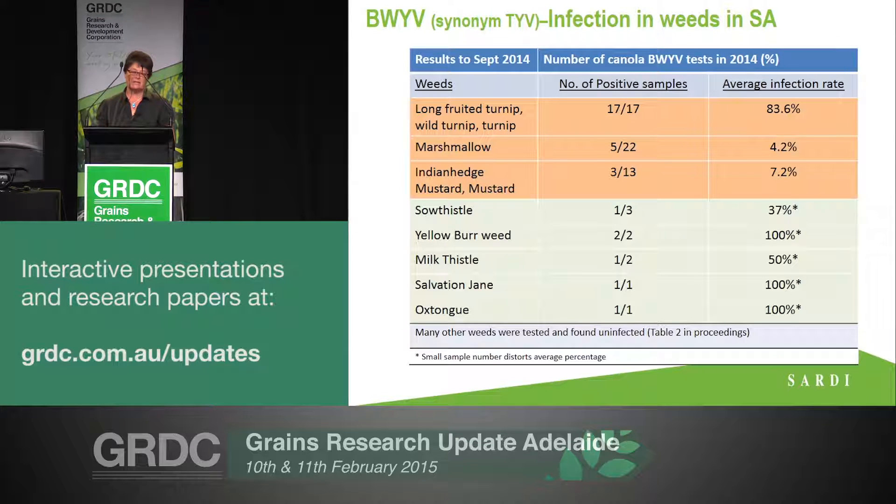Then we've got a whole range of other plants that we were able to find virus in. In the proceedings, I've also listed a stack of other weeds that were tested but found negative, but that doesn't mean they're not a host. We do know this virus can be hosted by a very broad range of weeds, so it just happened to be what was tested as to what came up positive or not.